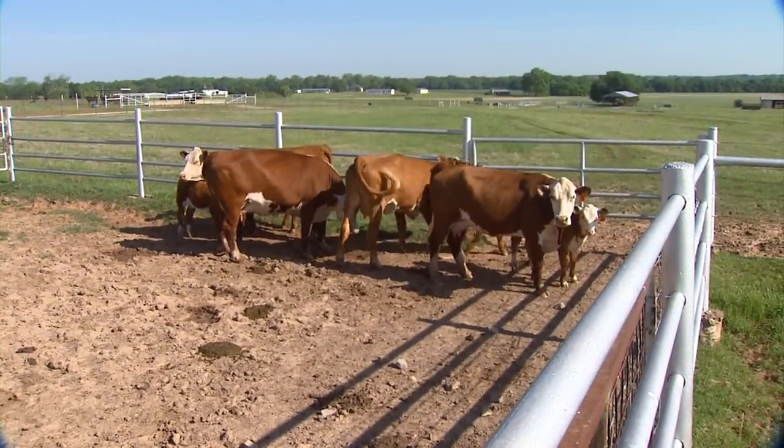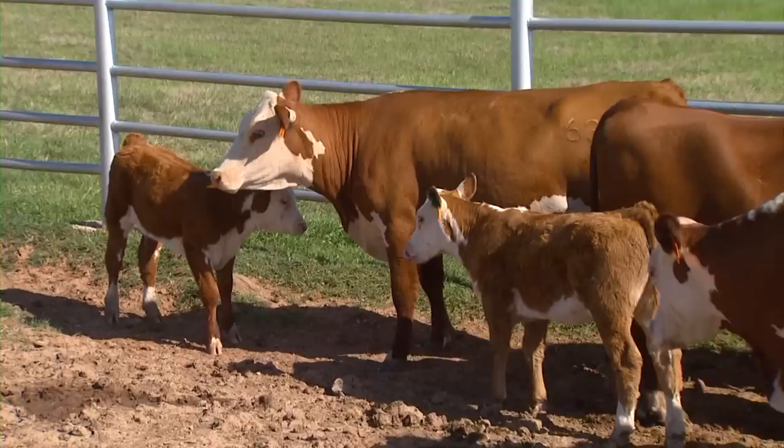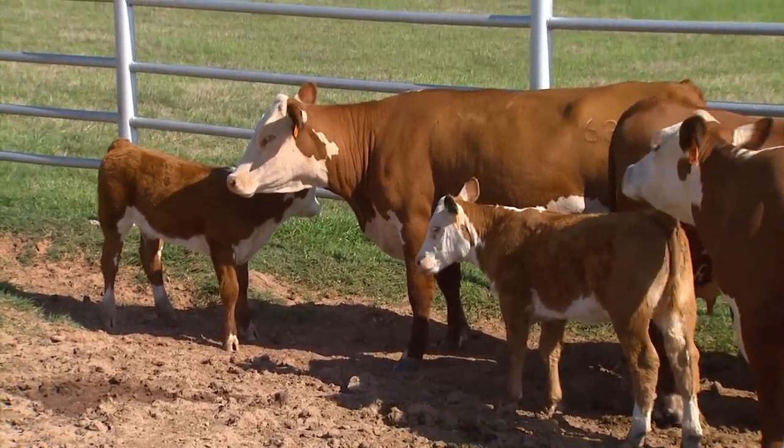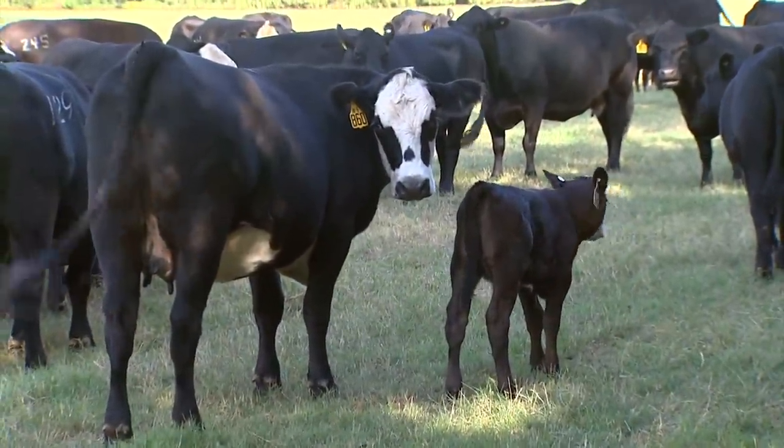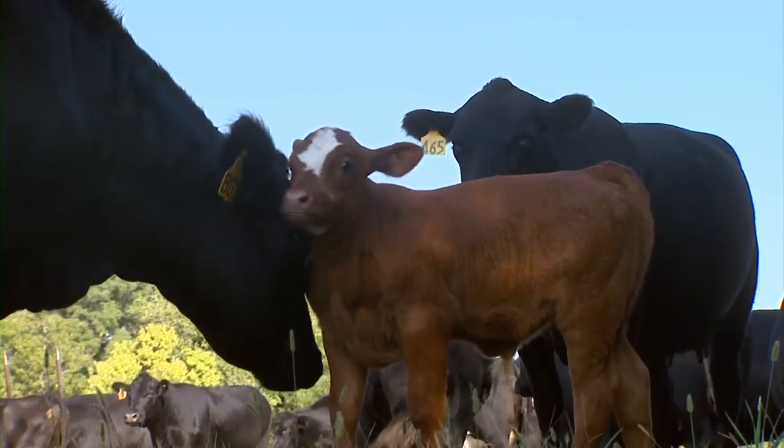Justin Talley is an extension livestock entomologist with Oklahoma State University. He says insecticide-impregnated ear tags and insect growth regulators are the most common way of dealing with this pest. But those are expensive and insects are developing resistance.